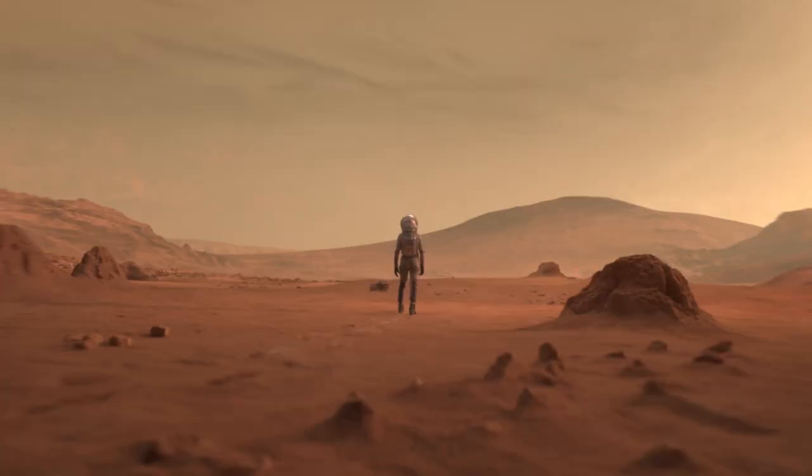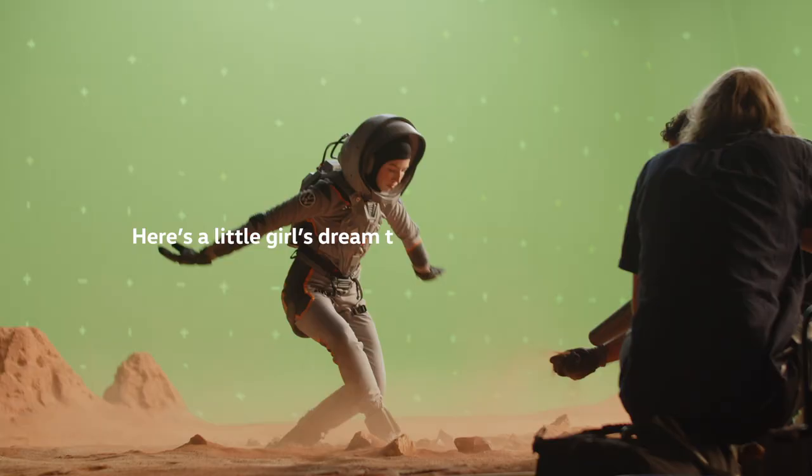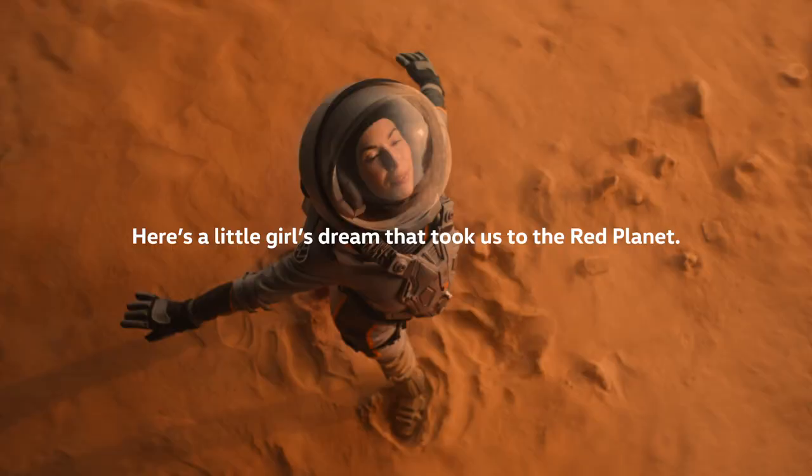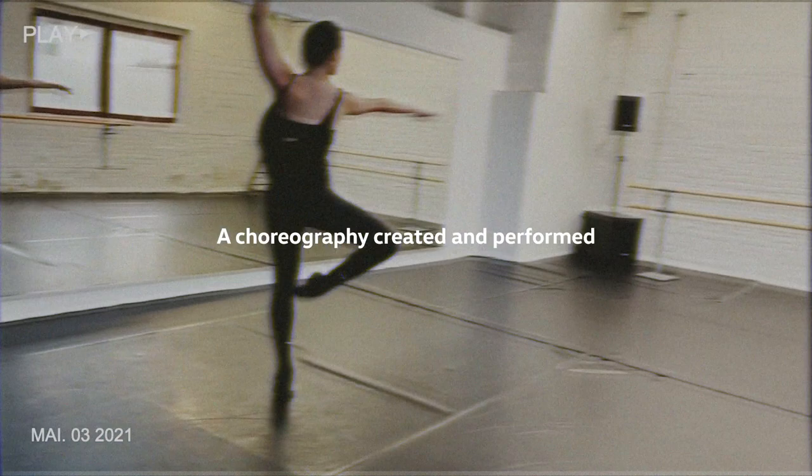Can I be an astronaut and a ballerina? When you think about Mars and somebody in an astronaut suit, you would never think about somebody dancing ballet. And this is what I really like about this project.